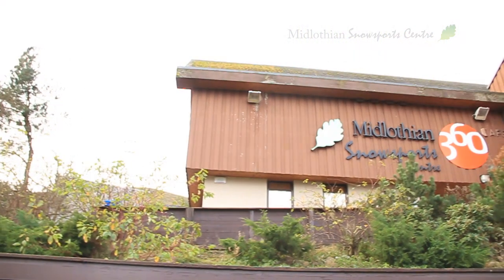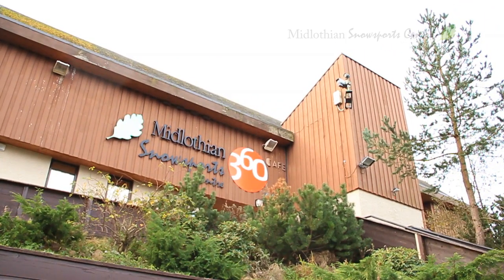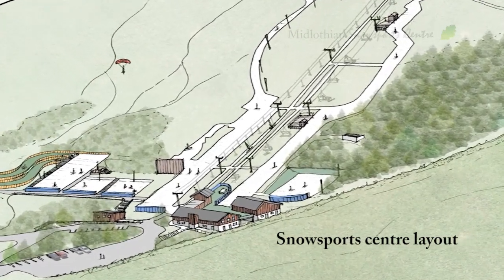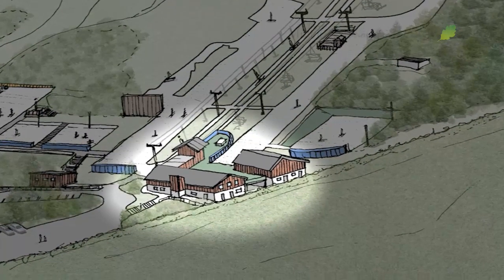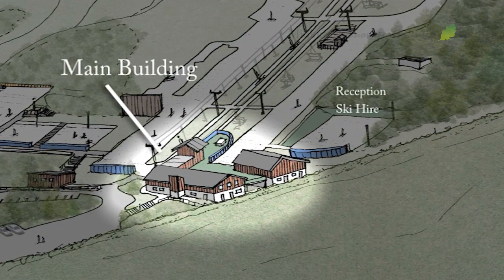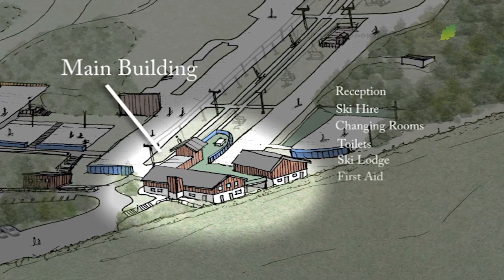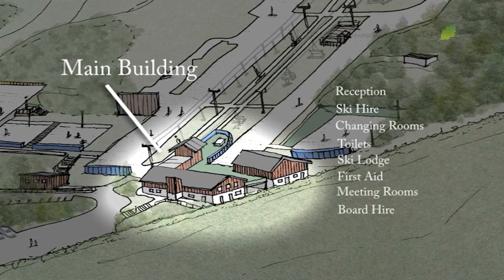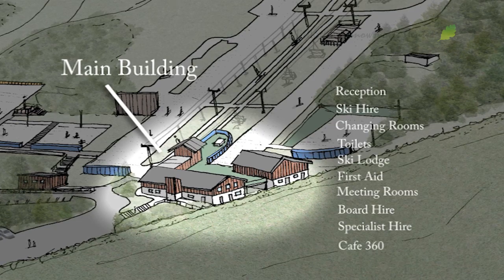You can take part in lots of different snow sports activities at the centre. Let's have a quick look at the layout of the centre before we go out on the slopes. Main building: Reception, Ski hire, Changing rooms, Toilets, Ski lodge, First aid, Meeting rooms, Board hire, Specialist hire, Café 360.